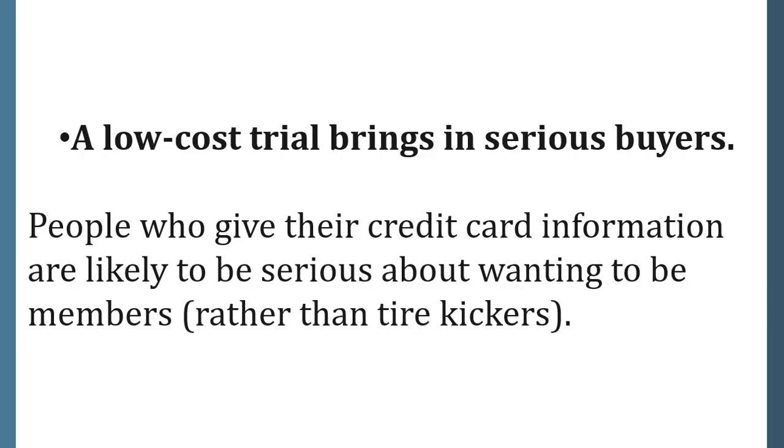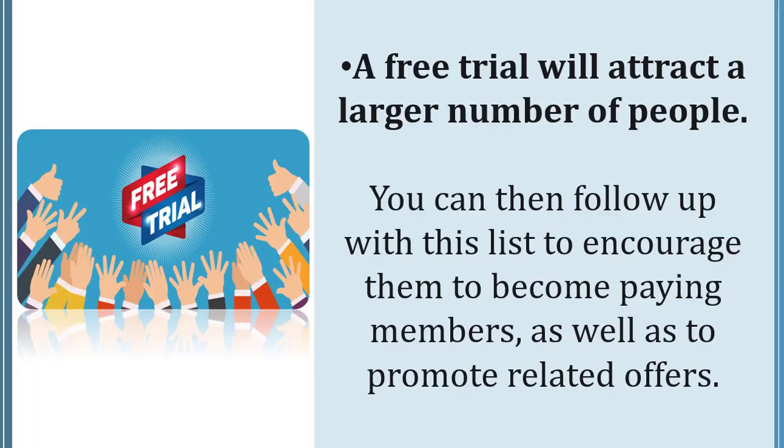A low cost trial brings in serious buyers. The people who give their credit card information are likely to be serious about wanting to be members rather than tire kickers.